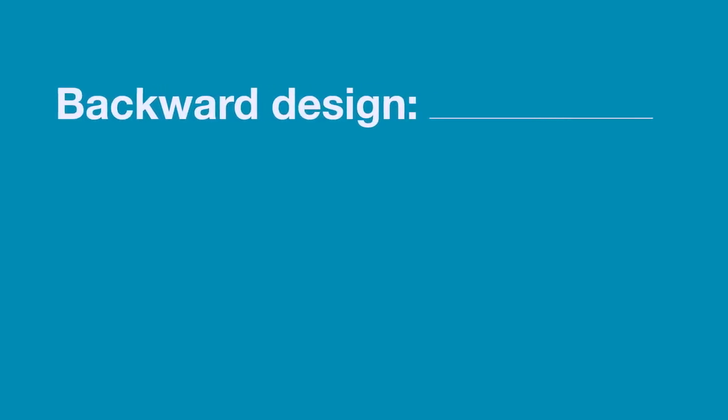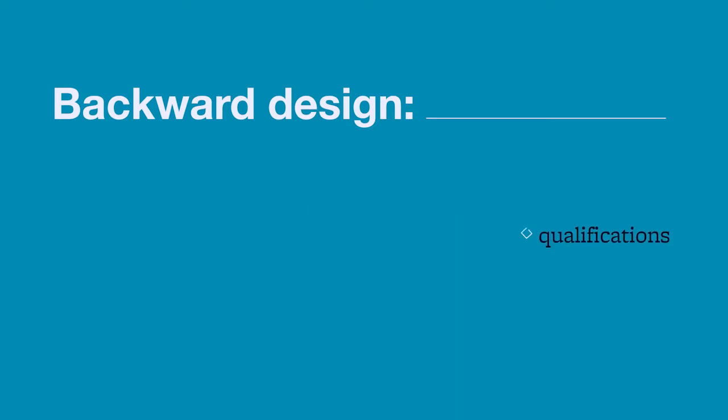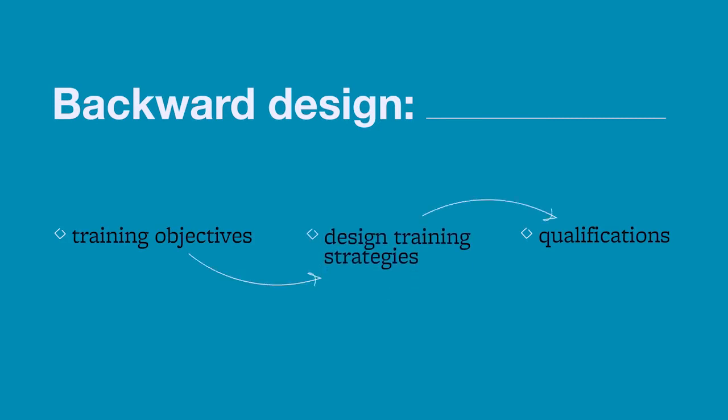So if we put these things together, when you backward design your training you start with what it takes to be competitive — your qualifications for the position you're targeting — then you backward design to think about what you need to learn during your postdoc, which are your training objectives, and from that, what strategy you need to put in place to succeed, which is your training strategy. I'm going to show you two examples of a backward design plan for two people we talked about in the last video — examples of two types of people we meet in our advising role at UCSF.